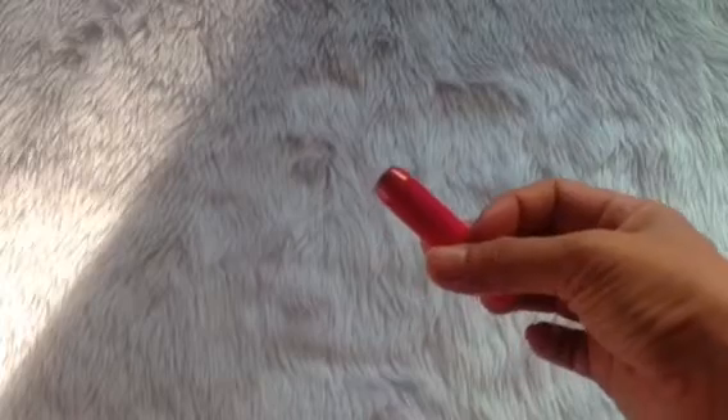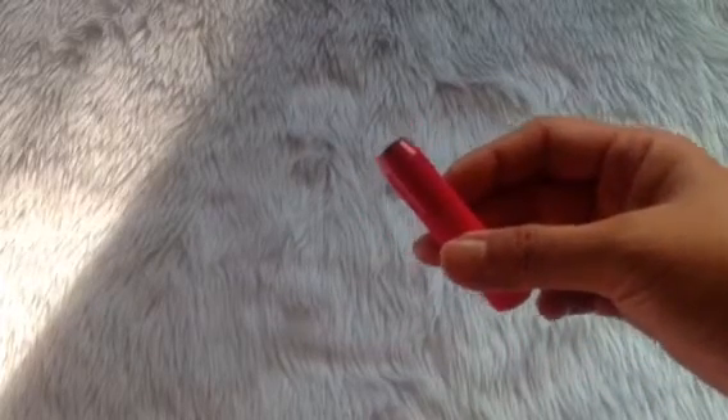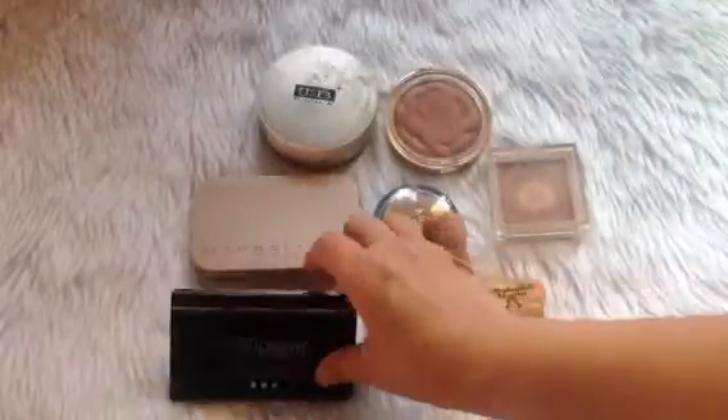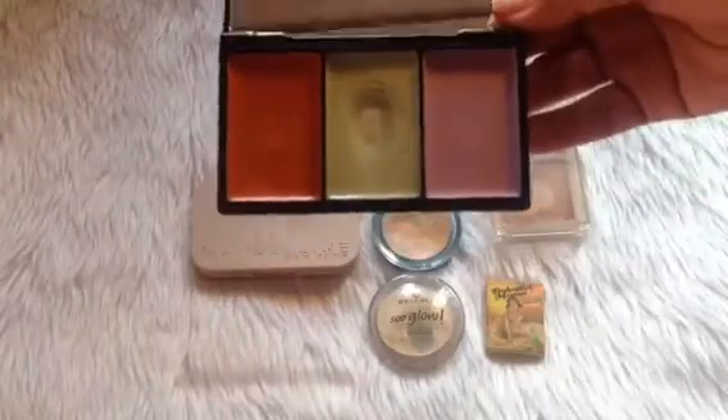Then we have the Model Co contour stick. In my previous update I said I didn't think I'd be able to flatten it out, but apparently I'm almost there — I was surprised I was able to use up a lot. I used up three milliliters on this one.